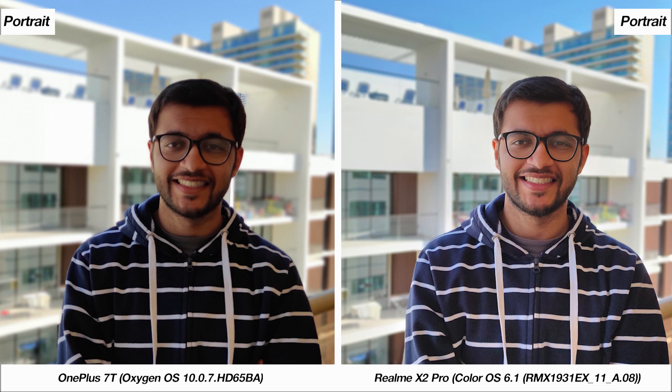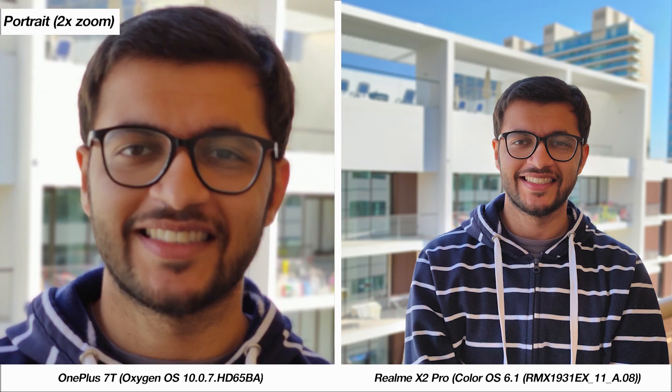Here's a complex portrait scenario, and I was quite frankly blown away by the differences. The X2 Pro is definitely winning here, not only because of the better image but also with edge detection. I think OnePlus does well to capture the accuracy of the colors, but the X2 Pro's image quality is superior. You can zoom in two times on the OnePlus, which you cannot do on the X2 Pro, but the OnePlus could not focus in this case even after multiple attempts, which was quite a surprising experience.